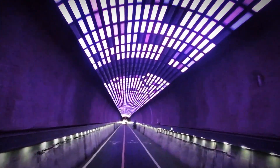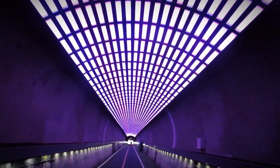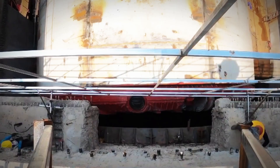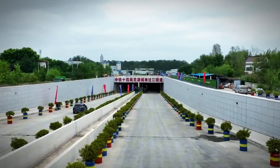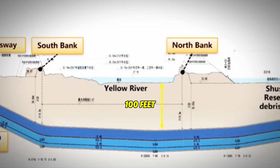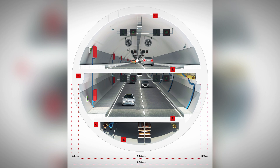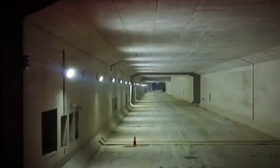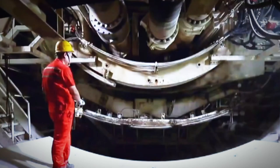China has once again demonstrated its prowess in engineering and infrastructure development by setting a new record, completing the largest diameter tunnel in the nation in just 110 days. This incredible achievement, the Jinan-Hangang Tunnel, is a monumental project that redefines the boundaries of modern construction. Located 100 feet beneath the Yellow River, the tunnel boasts an impressive diameter of 56 feet, making it not only the largest diameter tunnel in China, but also the largest of its kind to be built in such a remarkably short time.